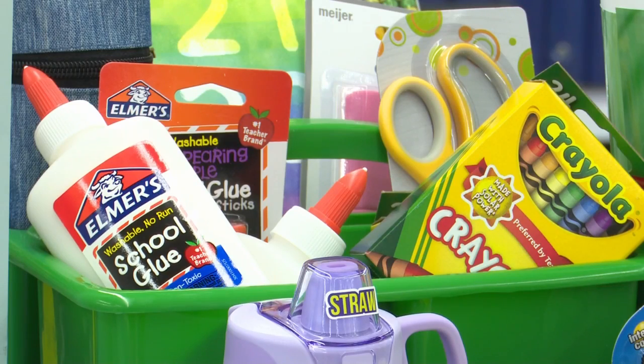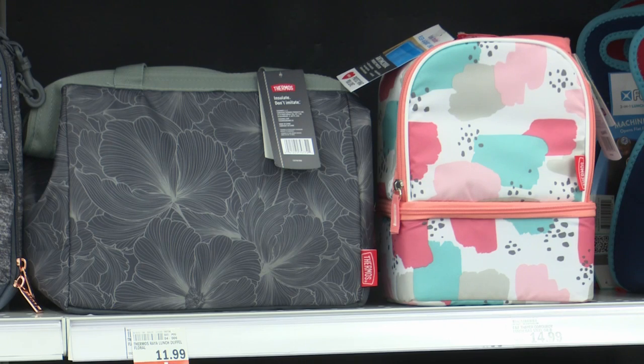The store director says other items are selling faster than normal. A lot of stuff that is usually slower selling, such as backpacks, seem to be a hit or miss — this year that seems to be a higher demand item. Lunch pails seem to be a hit item too.